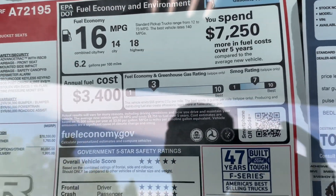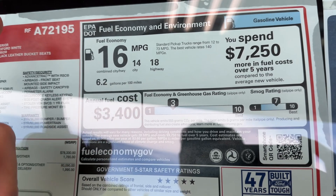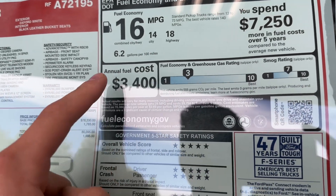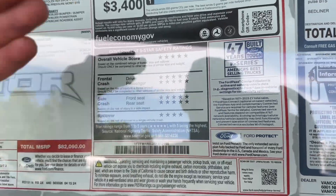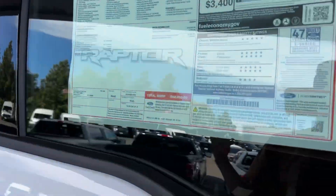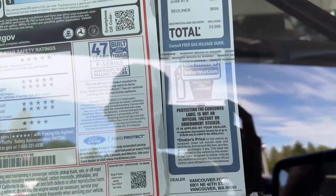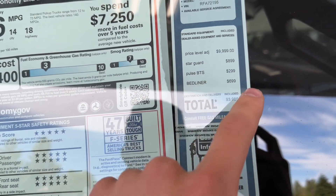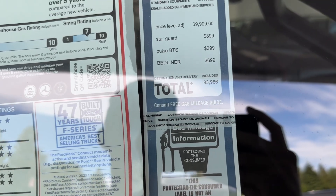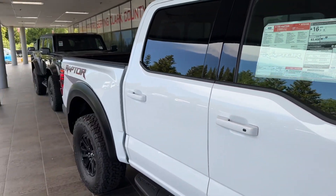For fuel economy, you spend $7,203 in fuel costs over five years. You get 16 combined — 14 city, 18 highway — and 6.2 gallons per hundred miles. Annual fuel cost is $3,400. The crash rating shows it's a safe truck, and fuel does vary depending on what you tow and how you use it. That's pretty good for a V6 twin turbo. With the price adjustment — $10,000 market adjustment, $900 for StarGuard, $300 for BTS, and $700 for bed liner — the total price comes to $93,986. So for almost $100,000 you can get yourself a beautiful 2024 Ford F-150 Raptor.